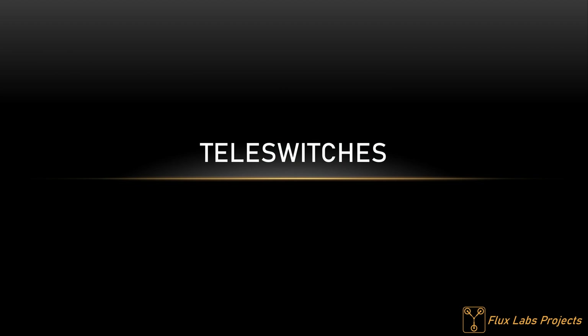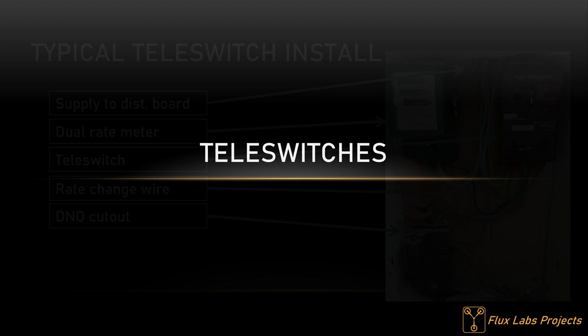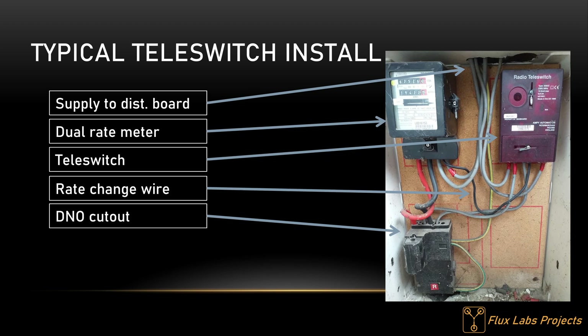A teleswitch, much like a time switch, has the same features: it's used to switch the meter to record low units, as well as a set of contacts to bring Economy 7 loads online. Here is an image of a typical teleswitch installed in the meter cabinet — it's much the same as the time switch installation, except there is no time switch and a teleswitch is installed in its place. The real difference is that teleswitches can be dynamically controlled by the electricity company on demand.